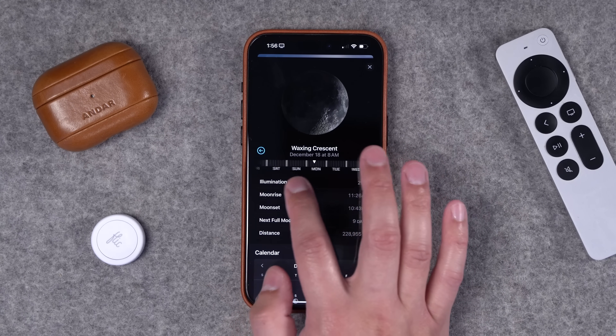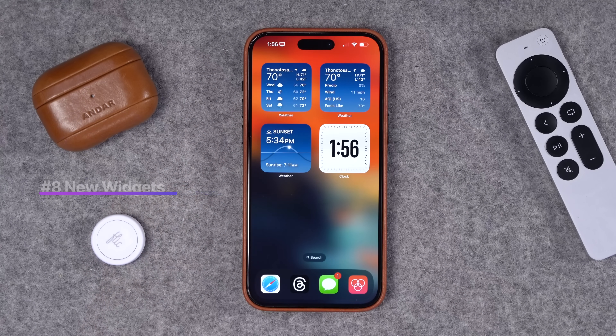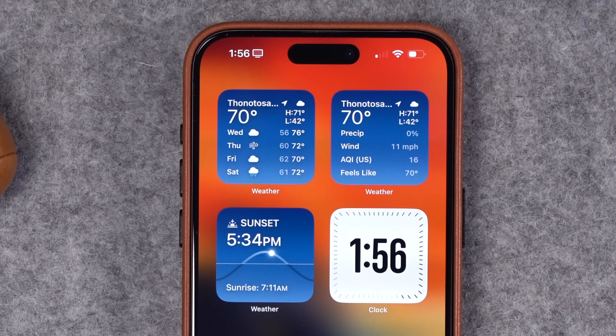Number eight: Weather also got new widgets. You now have a smaller forecast widget for the home screen, a weather details widget, and a sunrise/sunset widget. There's also a new digital clocks widget which has the seconds going around the frame.